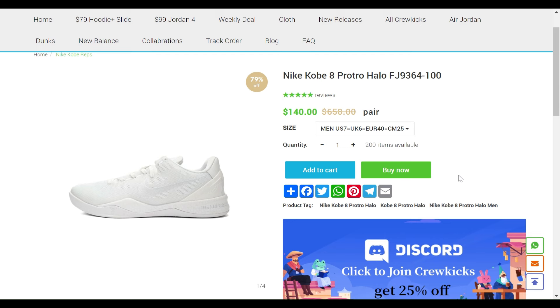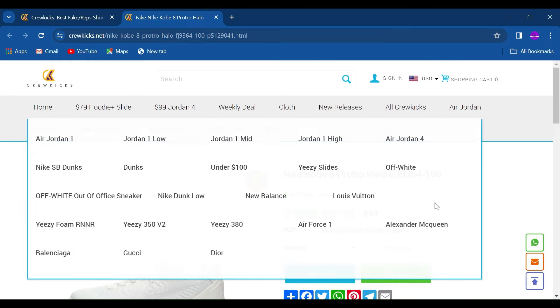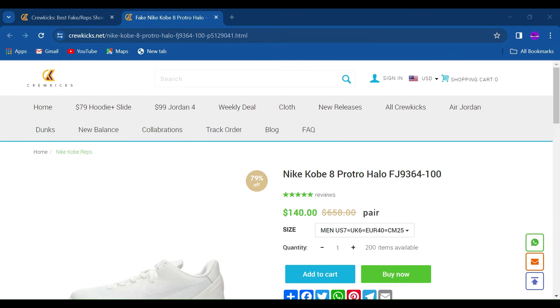By adding your preferred payment method, you can buy it. I hope you understand and like the video. Hit the bell icon if you are new on my channel, and don't forget to subscribe. Thanks for watching — visit the Qiokix link in my description.